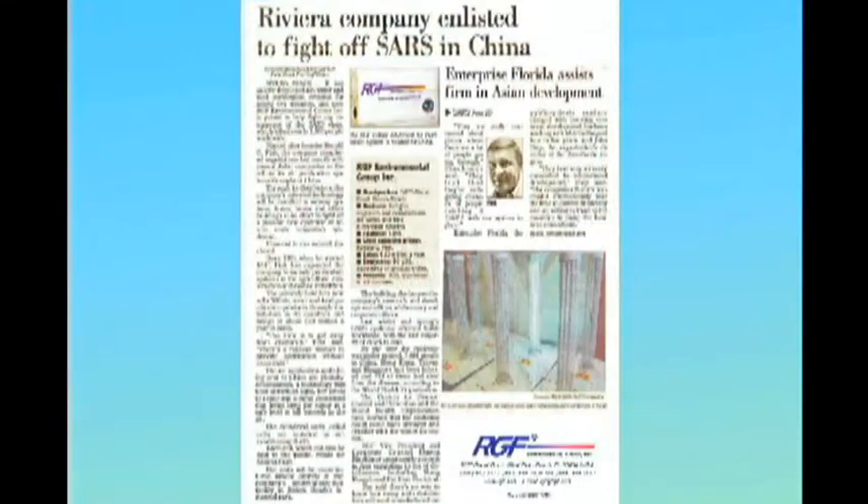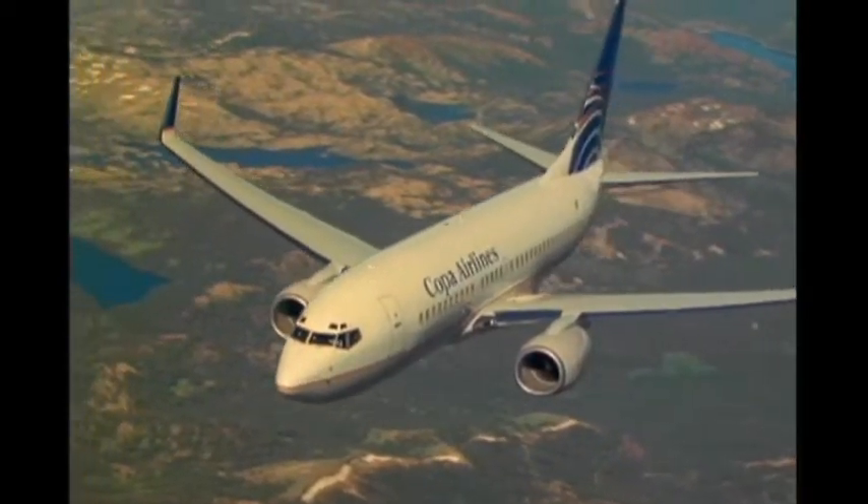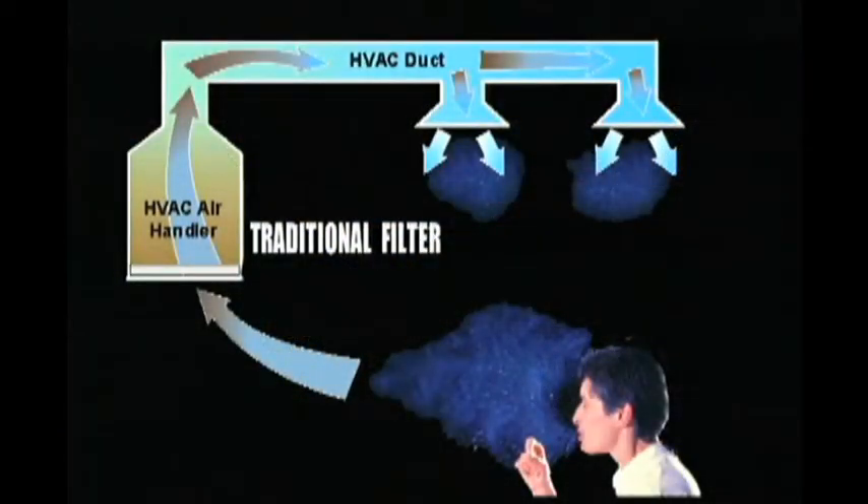PHI technology was developed by RGF while they were working with national labs on the bioterrorism problem and with the Chinese government to help with SARS protection. The concept being: how can we prevent a bio-spread in public transportation or in airplanes? You can't wait for the air to travel through a filter and return safe — it'll be too late.